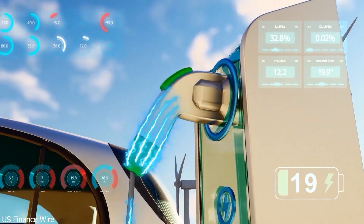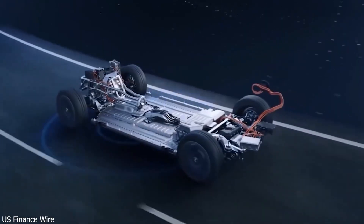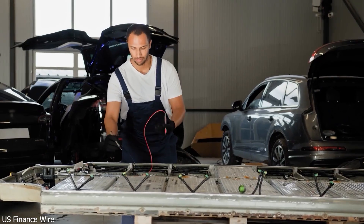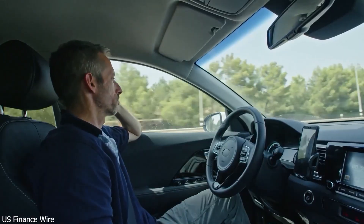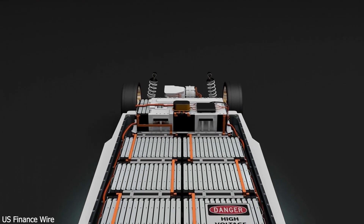Other Chinese EV makers like Li Auto, Xpeng, and Zeekr are still ramping up their networks. What sets BYD apart is complete control. Like Tesla, they've built both the cars and the chargers, but with even more speed and efficiency. Their megawatt chargers are rolling out now, giving them a huge first-mover advantage. With 5 to 6 million vehicles planned for 2025, BYD's infrastructure gives them a fortress-like edge.